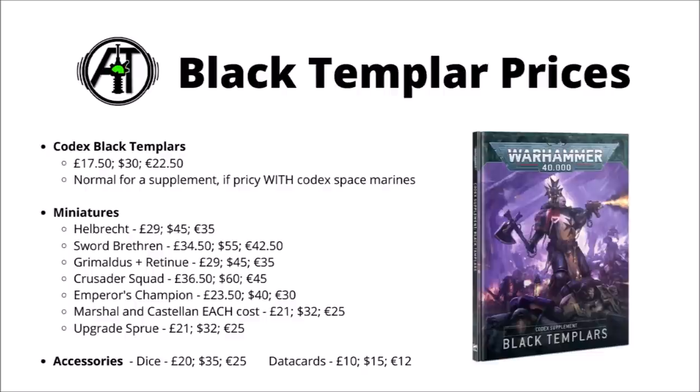It's definitely a bit of a barrier towards getting into Space Marines, though if you do already have the main Codex, picking this one up won't cost you as much extra compared with other books. Next up, we have the miniatures.